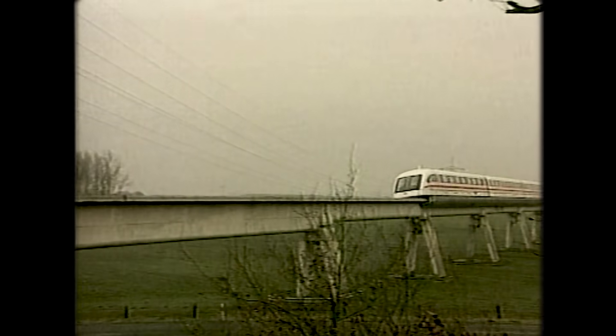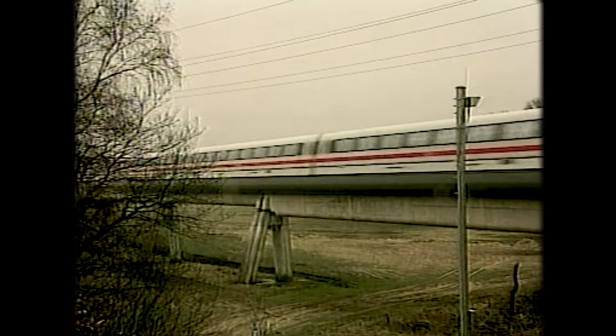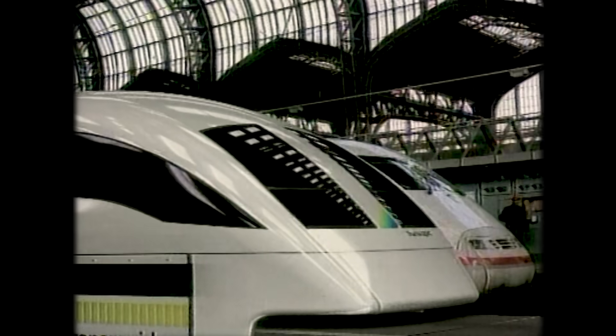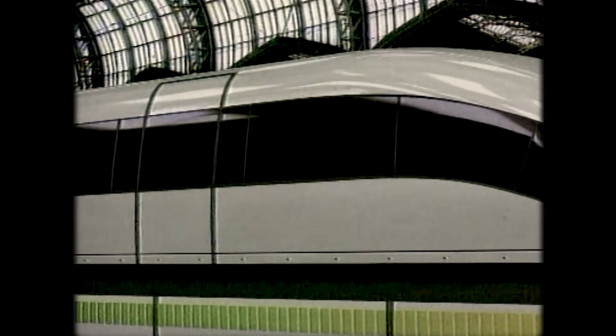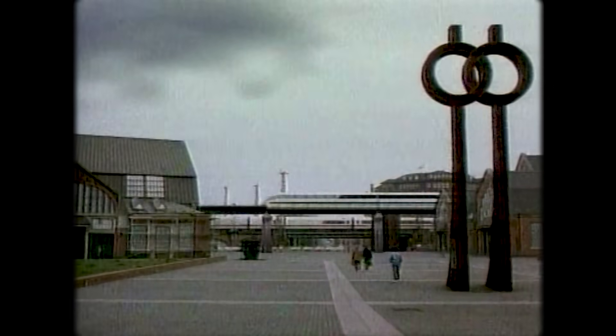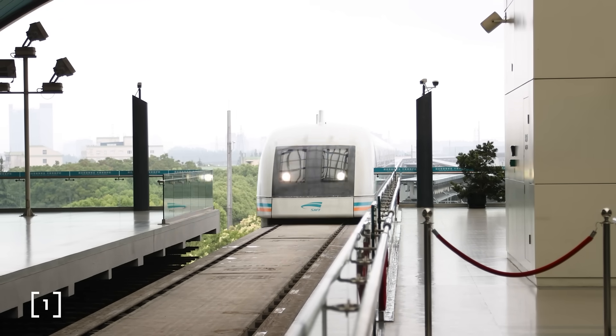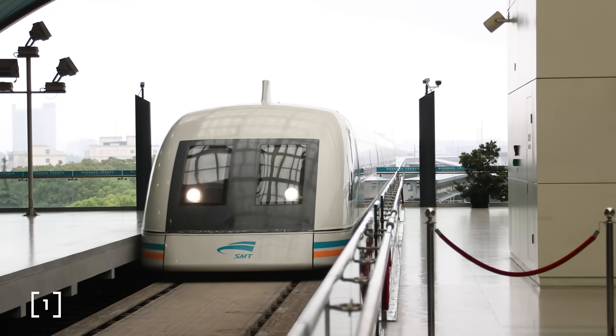The train needs active controls and feedback loops to ensure that these gaps stay between 8 and 12 millimeters. If the train begins to drop, the magnetic force holding it up will quickly weaken, causing it to fall even further — it's an unstable configuration. These types of trains are referred to as electromagnetic suspension trains, which is the system the 30 kilometer line in Shanghai uses.